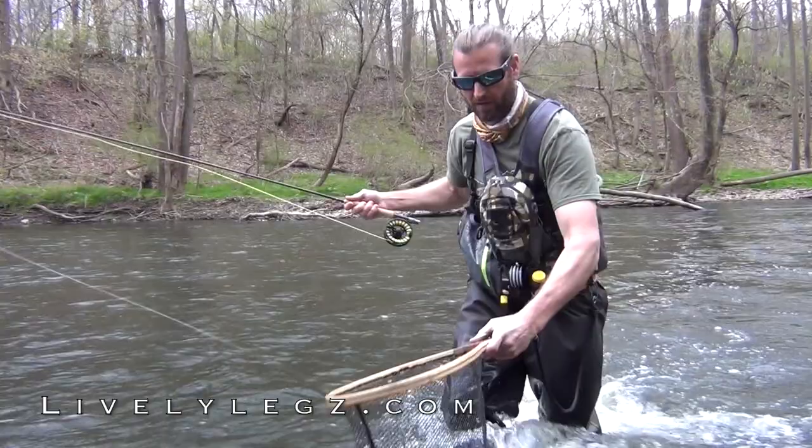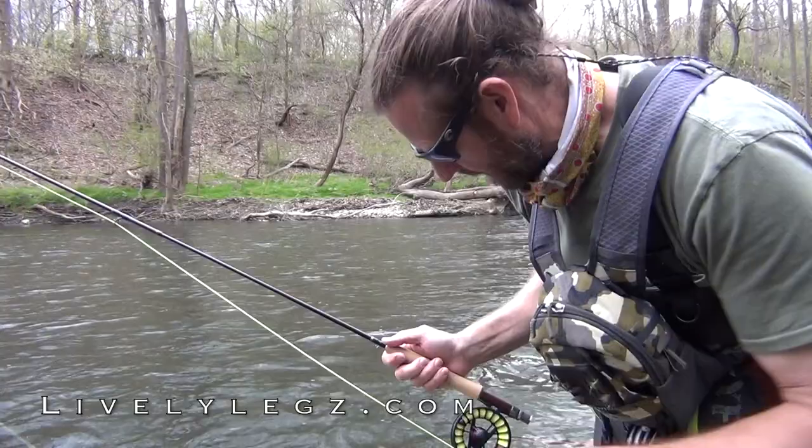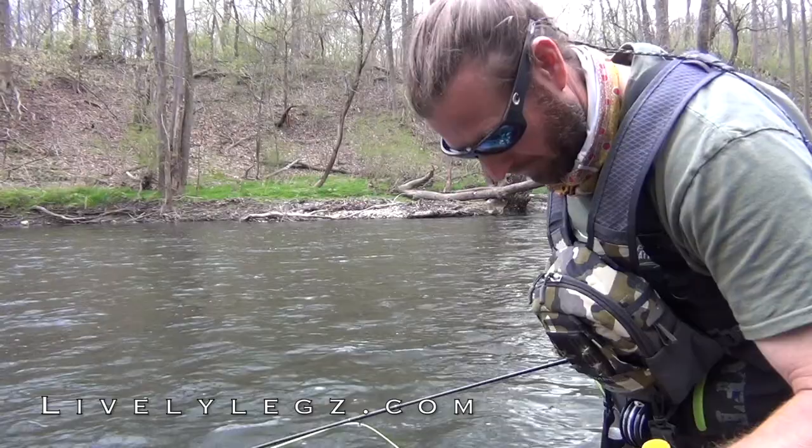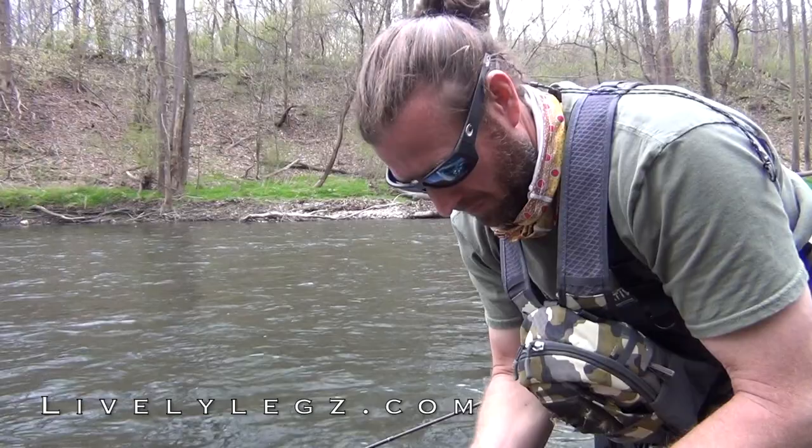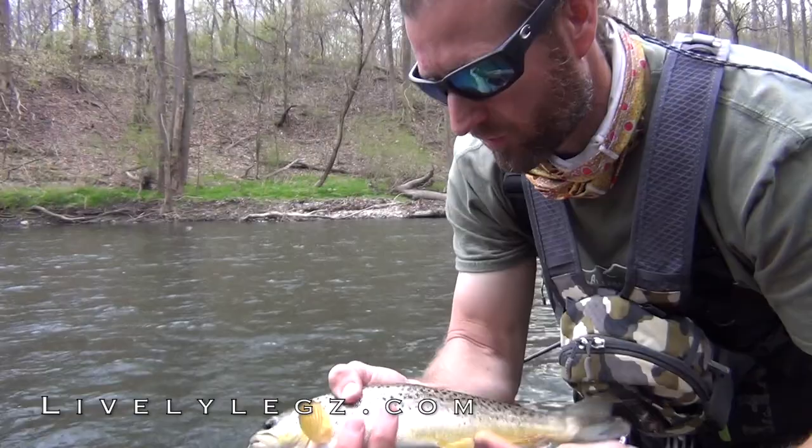Not a lot of risers, but when I see one rise, it seems like I can fool it. This is a meatier fish — heavier than the last few. There's a nice fat wild brownie on a dry. And back into the water.